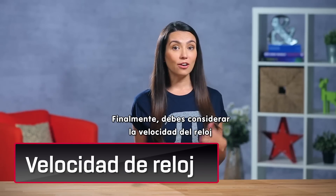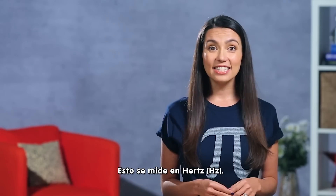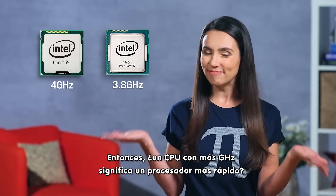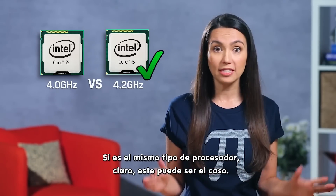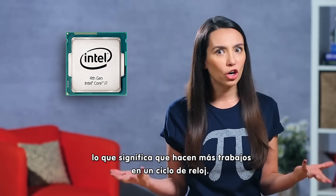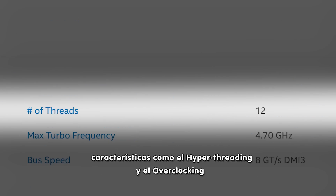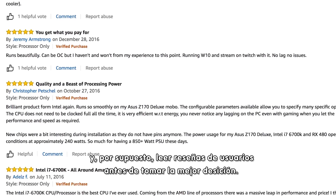Finally, you'll want to consider clock speed, or the measure of how many clock cycles the CPU can perform per second — this is measured in hertz. Does a CPU with more gigahertz mean it's a faster processor? Not exactly. If it's the same type of processor, sure, this may be the case, but newer CPUs are often more efficient, meaning more work gets done per clock cycle. You've got to look at the number of cores, the amount of CPU cache memory, features like hyper-threading and overclocking, and of course, read user reviews before you can make the best decision for you.